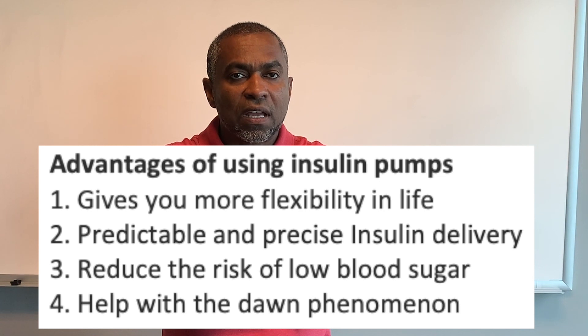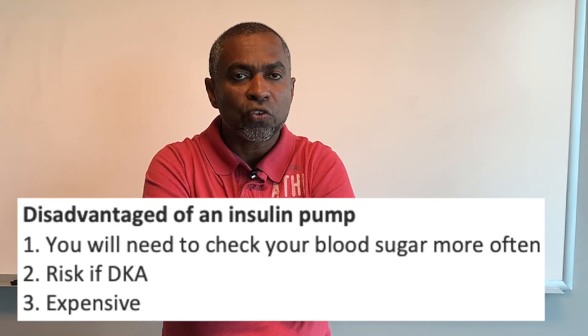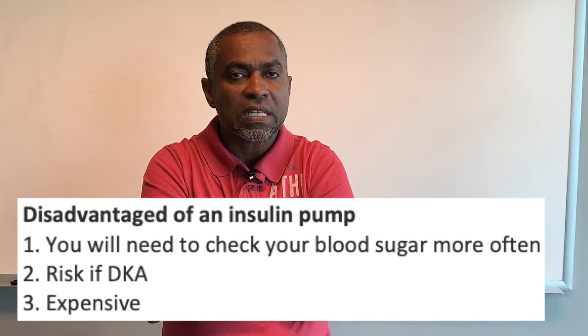Using an insulin pump gives you more flexibility in life, predictable and precise insulin delivery, reduces the risk of low blood sugar, and helps with the dawn phenomenon. Some disadvantages include needing to check your blood glucose more often and a risk of diabetic ketoacidosis (DKA) with pump breakdown.